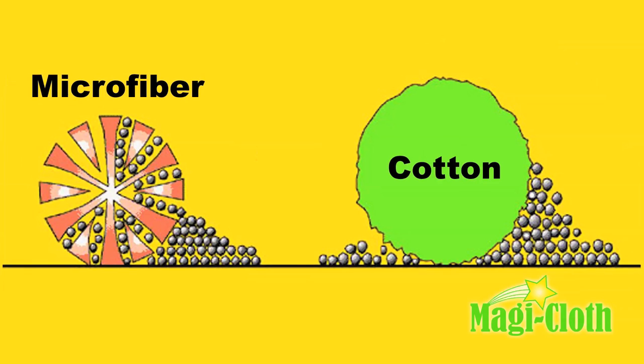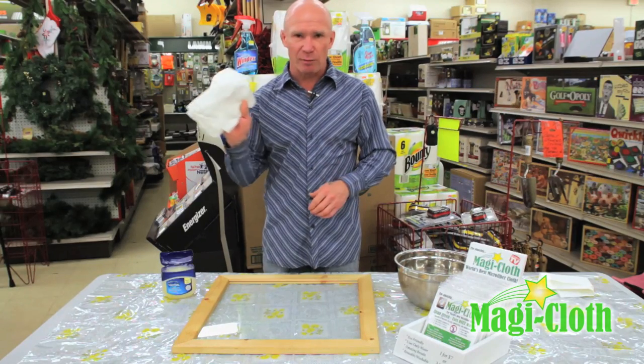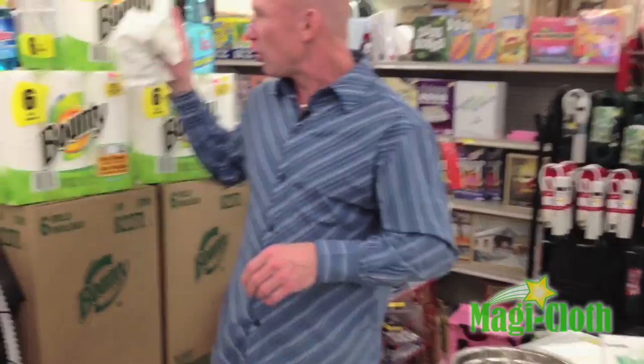That gives it strength, and what the fibers do is trap and collect any type of dirt, dust, bugs, tar, grime, etc., using only water. What you're gonna love about owning one of these is you're never gonna buy this again. This one cloth will replace all these things that you use for a handful of years.